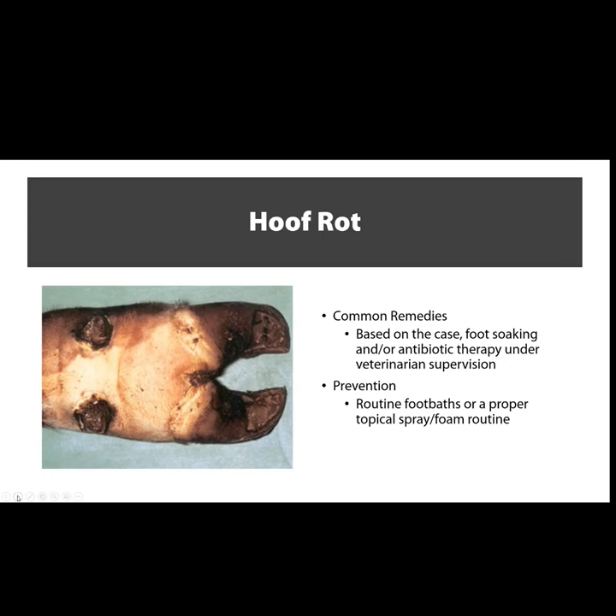Soaking with Epsom salt is something a hoof trimmer can recommend, and it's very helpful. Reducing pain and inflammation is going to increase blood flow — once the inflammation is gone the blood flows easily, and once the pain's gone the cow is going to help pump blood from the heart to the hoof. Simple things like aspirin to help circulation, or a vet giving lidocaine to relieve pain so the cow can get up and move around — creating circulation. These small things can save a cow's life because foot rot can kill a cow pretty quickly.